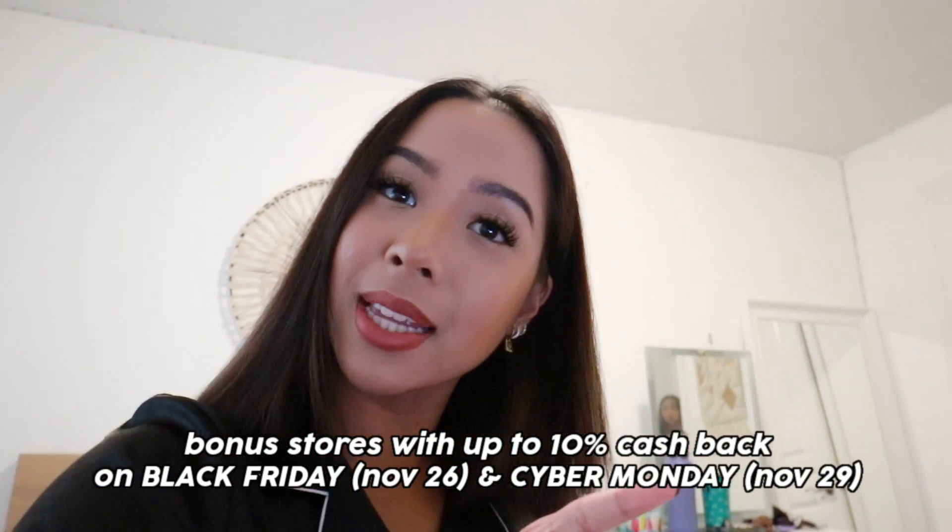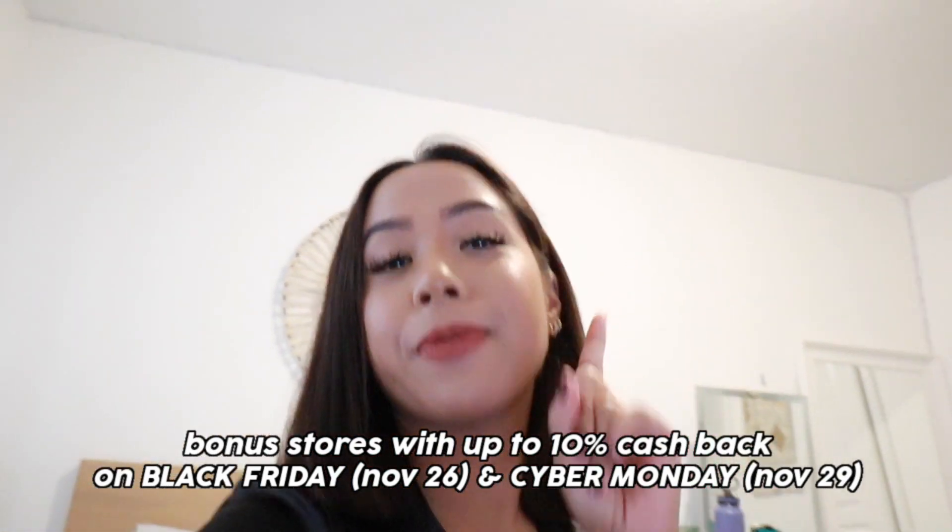You can also download the Rakuten app on your phone so that when you make those spontaneous shopping trips, you can also get cash back. Let's go ahead and show you guys all of our gift ideas for this holiday season. All the stores we bought from are supported by Rakuten. Also, there are going to be bonus stores with 10% cash back on Black Friday, which is November 26th, and Cyber Monday, which is November 29th. Let's start off with all the fashion items.